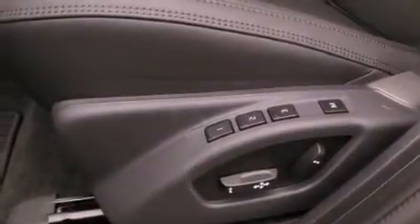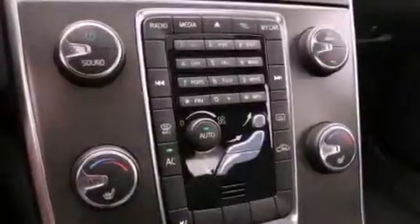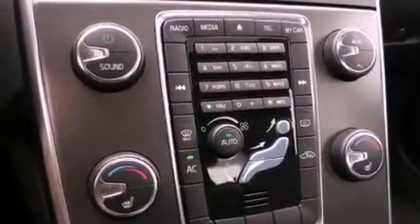The following features are also included: memory settings for the driver's seat positions so you can recall your favorite position with the push of one button, air conditioning, cruise control, a leather-wrapped steering wheel, and performance tires.